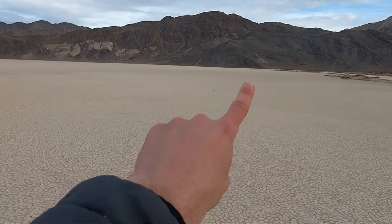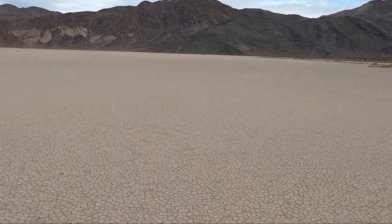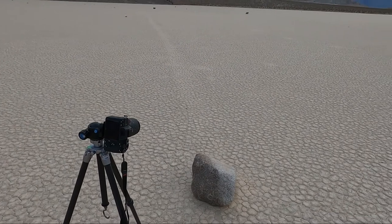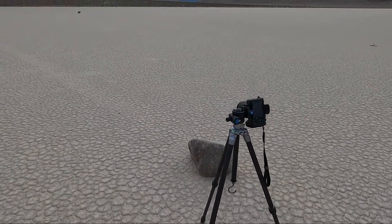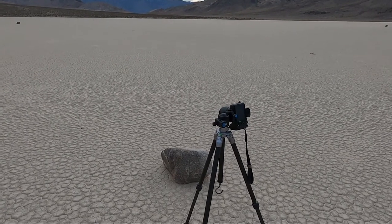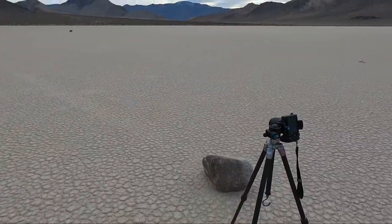We are headed out over this really cool playa — actually mud that's cracked — walking about a mile or so to get to the rocks I want to shoot. I already scoped it out earlier today. Here is where I'm set up: there's this little trail coming from this rock, which essentially slid all the way down here — that's what makes the composition really cool. The way this happens: when there is water in winter, this area gets covered in a thin layer of water, that water freezes, and then when the early morning sun breaks up the ice and the wind blows, it moves these rocks. It might take thousands of years for a rock to move just a few feet.